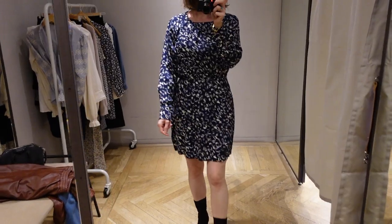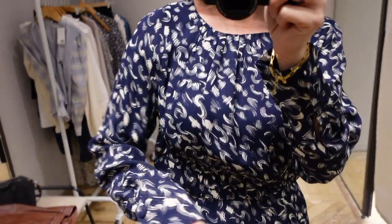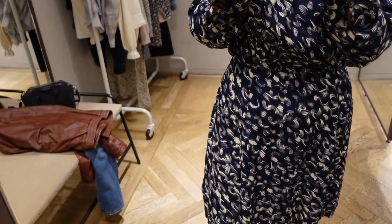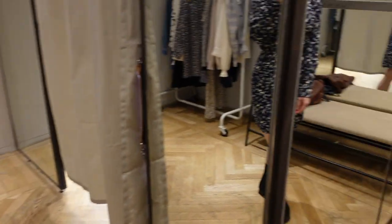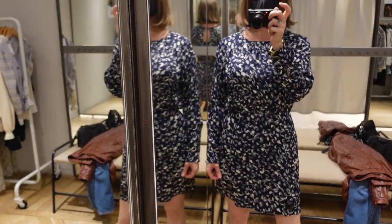This is the first dress that I tried on and I wasn't too crazy about it. I like the pattern on it but the cut just didn't suit my body, so it didn't come home with me.